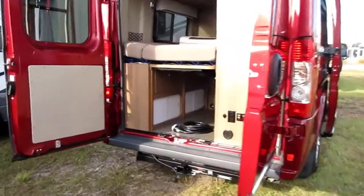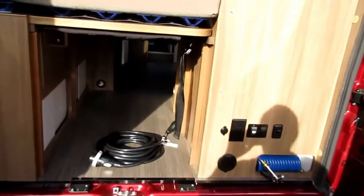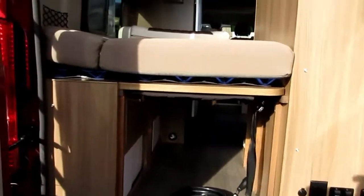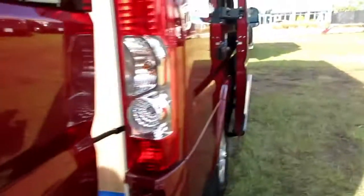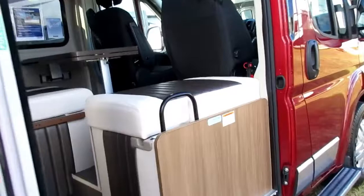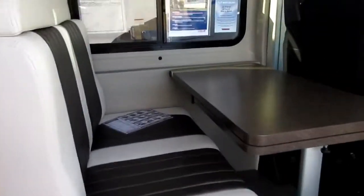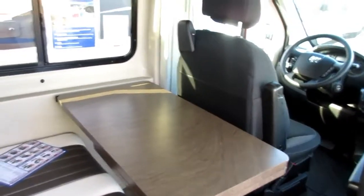There's a red one I like — look at the storage underneath it, though the bed is quite high. This is called a Travato — it's a Winnebago. It's got a nice little dinette set and the TV is up there, but it does look a bit cramped.